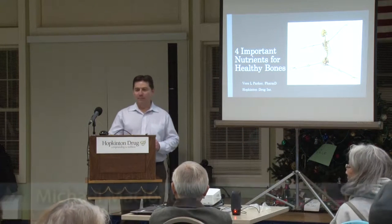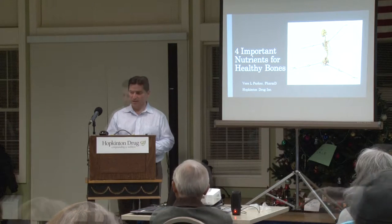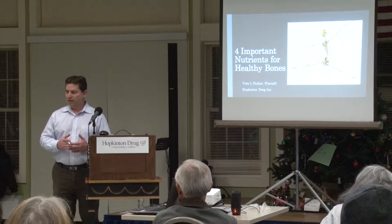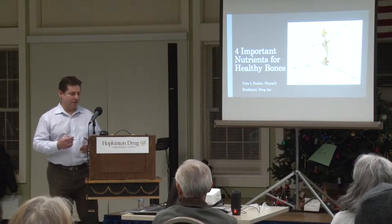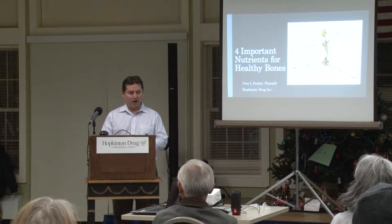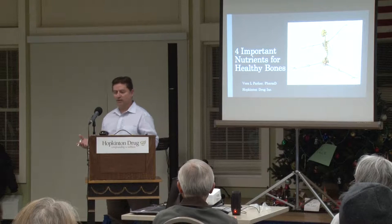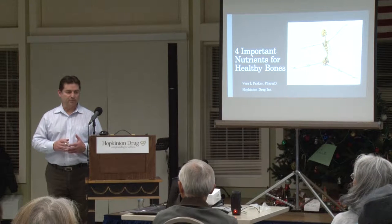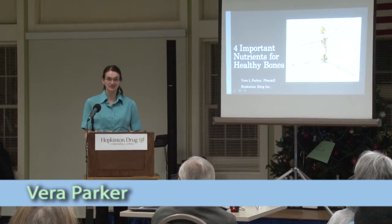Good evening everyone. I'm Michael from Hopkinton Drug and welcome to our fifth annual lecture series this year — happy holidays to everybody. The lecture starts a little early this year, at 6:30 instead of 7. Hopkinton Drug gives a short presentation for 10 or 15 minutes. This year it will be presented by Vera Parker, one of our PharmDs — a pharmacist and vitamin and nutritional consultant.